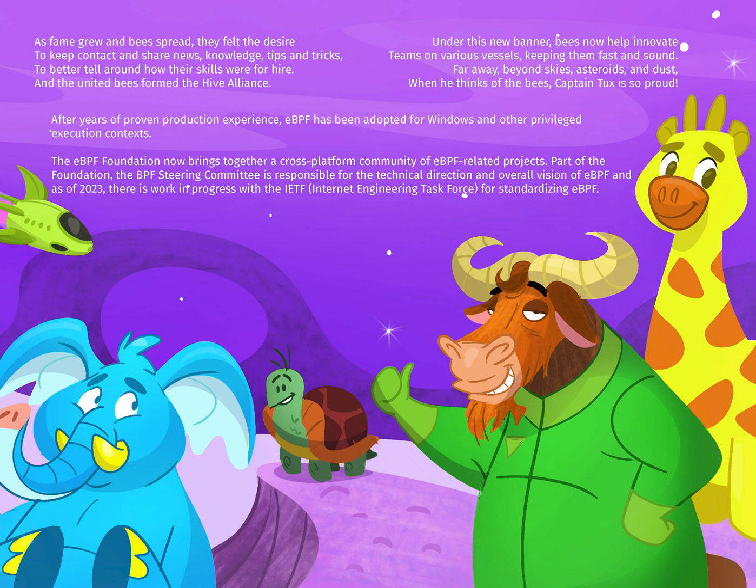Far away beyond skies, asteroids, and dust — when he thinks of the bees, Captain Tux is so proud. After years of proven production experience, EBPF has been adapted for Windows and other privileged execution contexts.